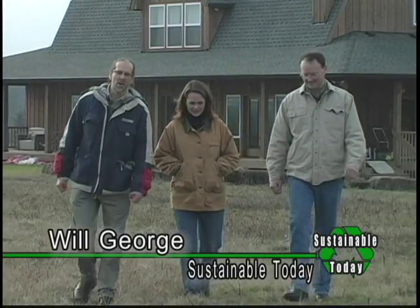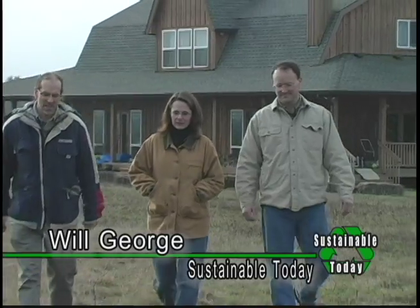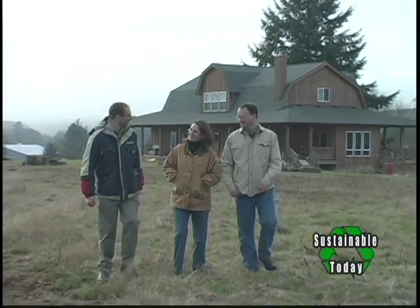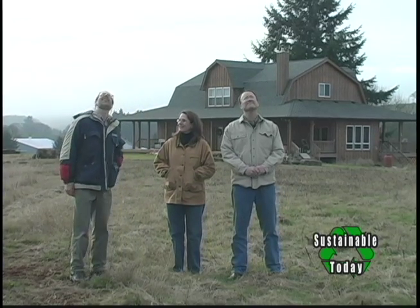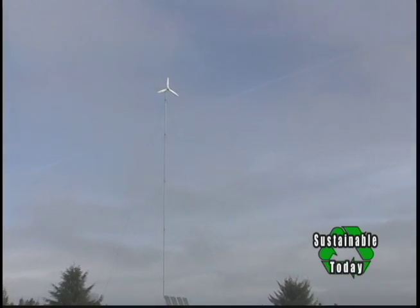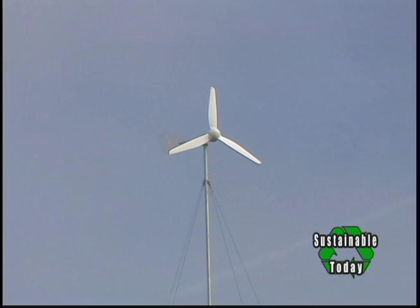I'm Will George and today we're out near Salem on a nice little spread of land that is quite interesting, owned by Elizabeth Warren Griffin. This is really interesting — it looks like a wind turbine. Yes it is. This is our wind tower or wind turbine, affectionately known as Windy Boy, and we're pretty proud and looking forward to sharing some information about it.